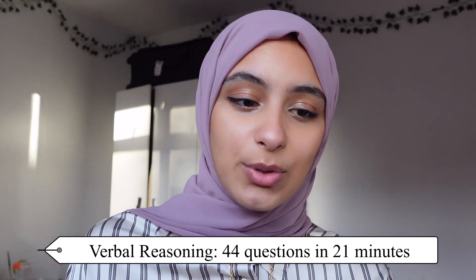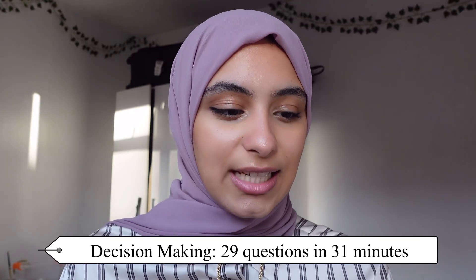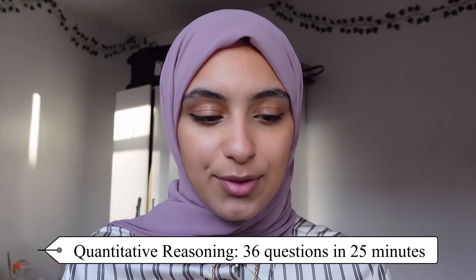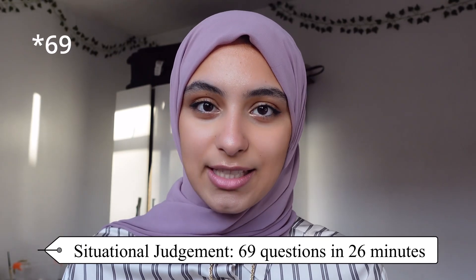The next section is going to be the UCAT. The UCAT is the entrance exam for most medical schools in the UK and consists of five main sections: verbal reasoning — 44 questions in 21 minutes; decision making — 29 questions in 31 minutes; quantitative reasoning — 36 questions in 25 minutes; abstract reasoning — 50 questions in 12 minutes; and situational judgment — 66 questions in 26 minutes. The first four sections contribute to a total score out of 3,600, at 900 each. Situational judgment is scored in bands from one (highest) to four (lowest).